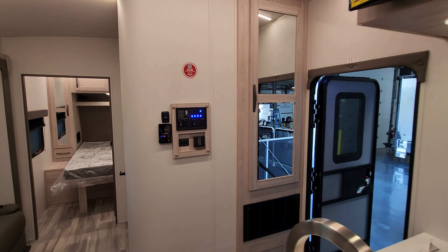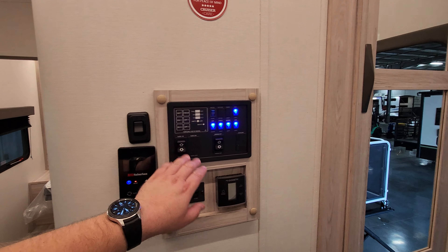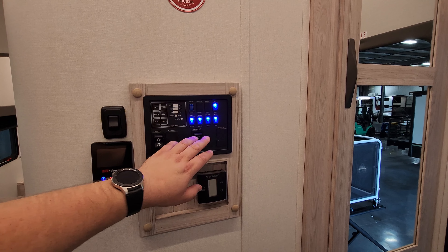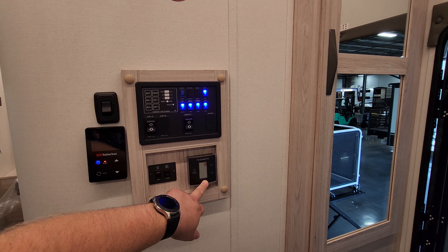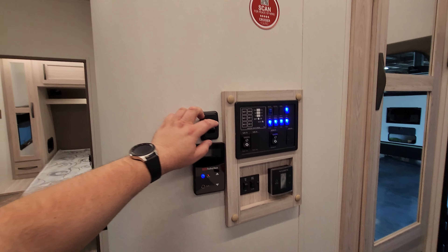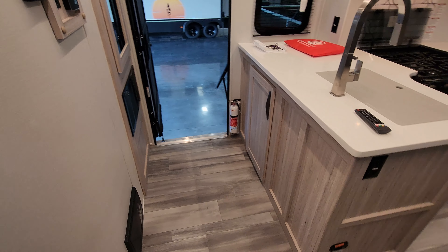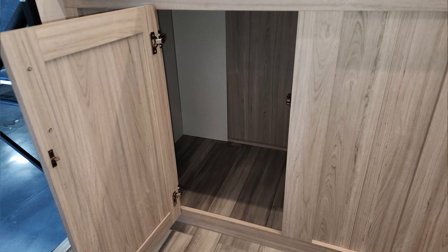You also have the controls over here as well — your slide button, awning button, a bunch of light switches, water pump button, and holding tank readers for your monitor panel. There are vent fan controls, propane furnace and main AC control, on-demand water heater control, a dimmable light slider with on/off button, and the electric box with breakers and fuses. Looking down below, there is quite a bit of storage in that section as well.